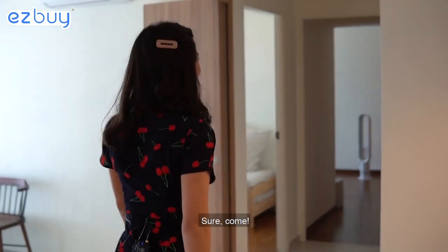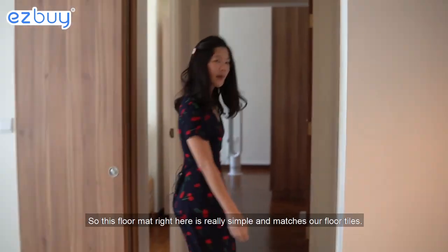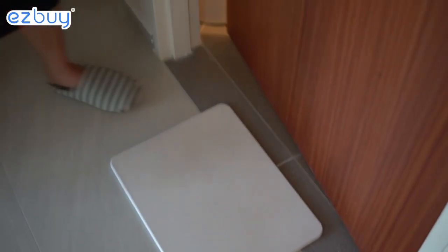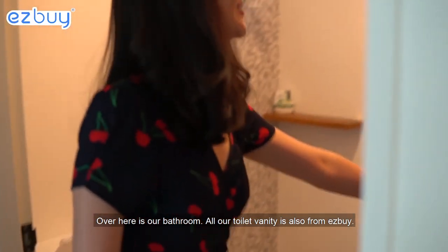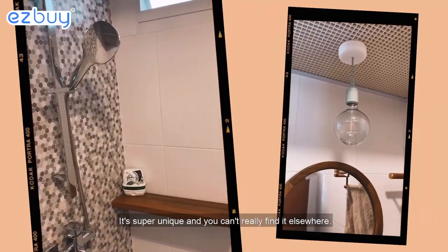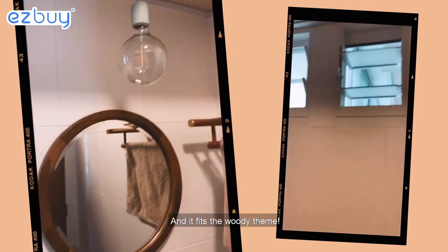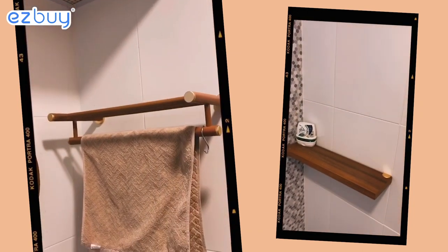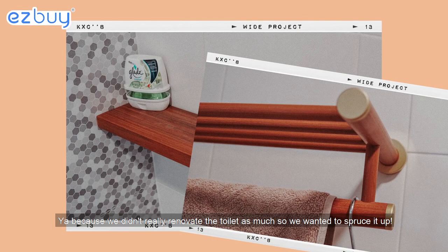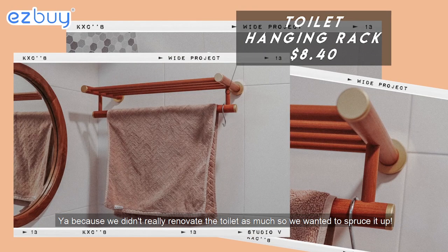Can we go and see your bathroom? Sure, come. So this floor mat right here is really simple and it matches our floor tiles. Over here is our bathroom. Wow, the toilet vanity is also from Easy Buy because it's super unique and you can't really find it elsewhere, and it fits the woody theme. And this light bulb as well — we didn't really renovate the toilet much so we wanted to spruce it up.